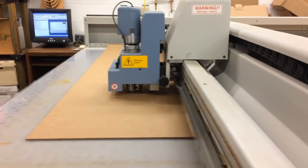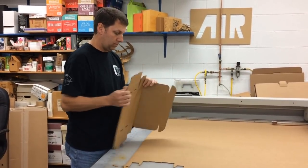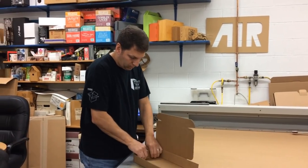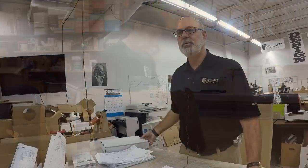I think the key thing is to learn about computers. CAD/CAM is something we use every day — that's computer-aided design and computer-aided manufacturing. We also use a lot of Adobe Illustrator, which is one of the Adobe suite of products, for our graphics on our packaging.